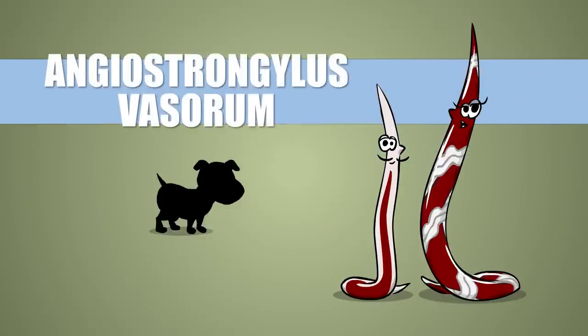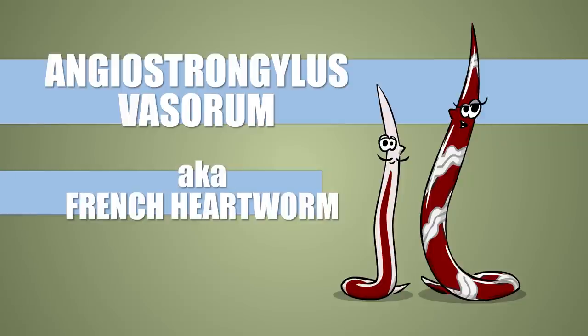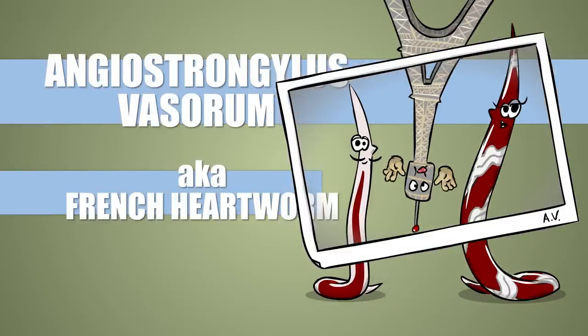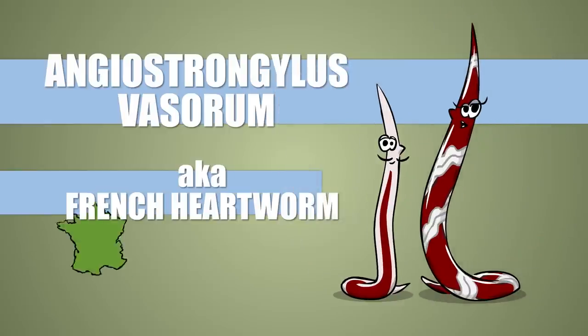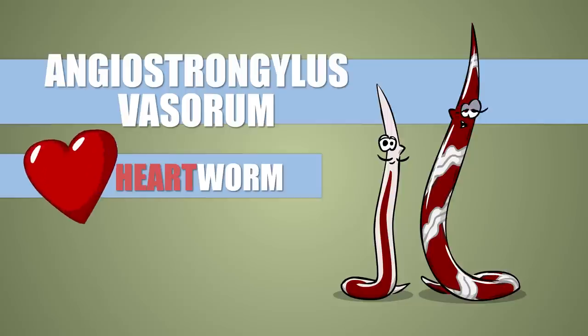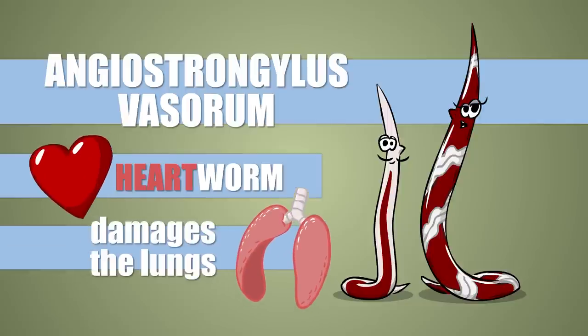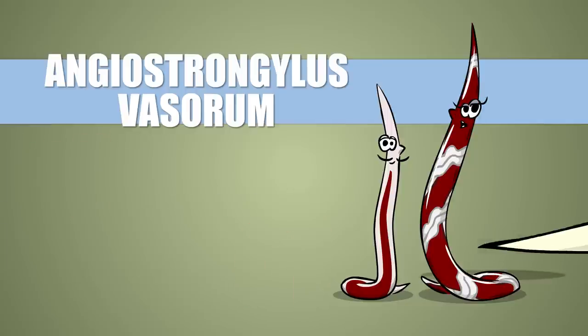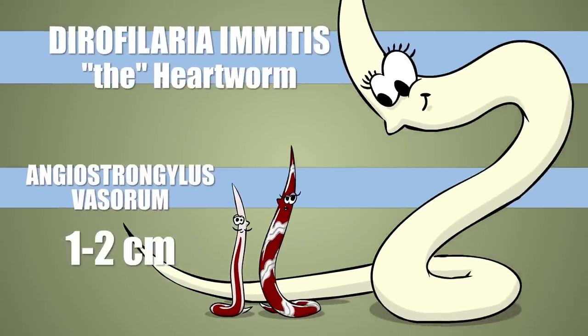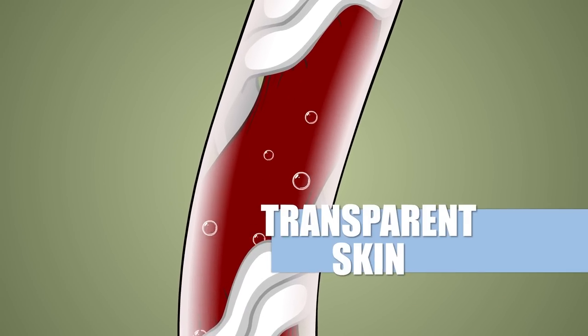Angiostrongylus vasorum is an internal parasite of dogs. Its proper name is French heartworm, probably because of the Eiffel Tower photobombing all the pictures ever taken of it — or maybe because it was discovered in France; no one can tell for sure. Even though it's called heartworm, the main damage it's responsible for is to the lungs. It's much smaller than its namesake, barely reaching 2 cm as an adult. It has nothing to hide — its insides are visible through its skin.